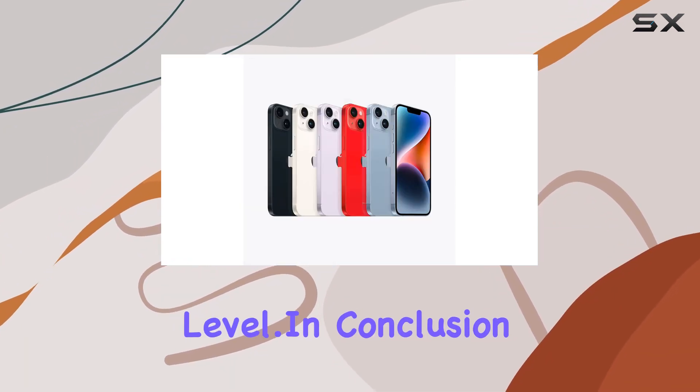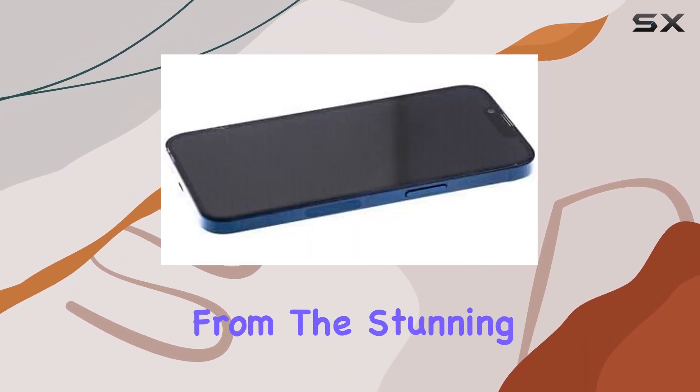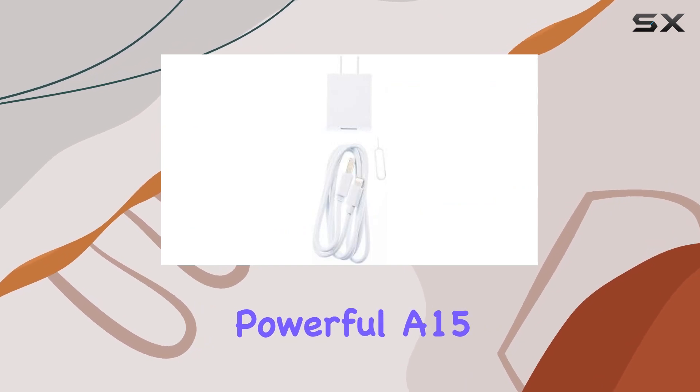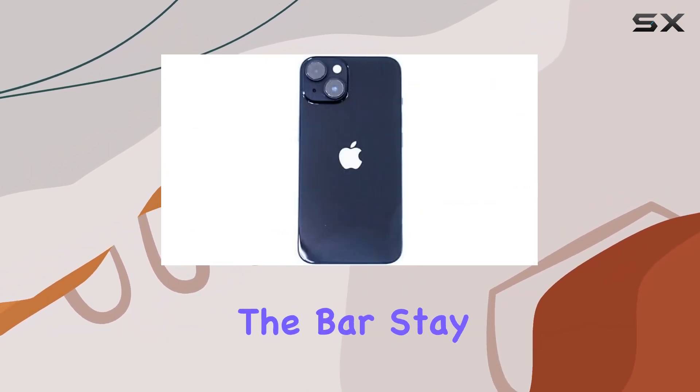In conclusion, the iPhone 14 is a testament to Apple's commitment to innovation. From the stunning display to the powerful A15 Bionic chip and the enhanced camera system, it's a device that raises the bar.